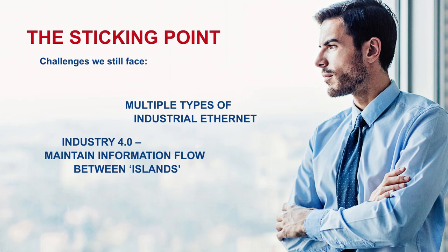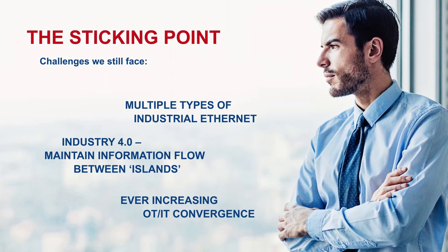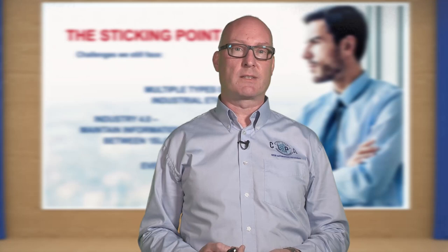Finally, IT is now becoming a key part of manufacturing. And so therefore, you're seeing a much greater convergence between the factory floor, the operational technology or OT layer, and the higher level information technology levels, the IT levels. We need to make sure we can continue to increase this convergence as the need to handle more and more information generated as a result of Industry 4.0 is getting more and more urgent.